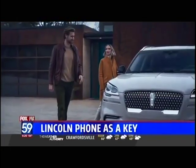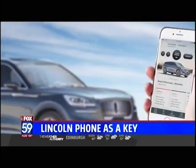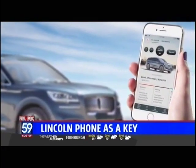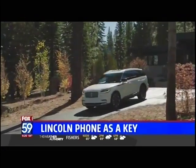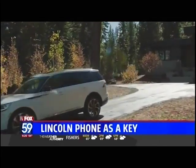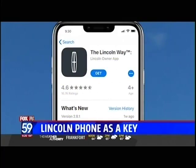We've all experienced the helpless feeling of losing our cell phone or having the battery die out. To ensure Lincoln customers can still access and drive their vehicle, there is a special code to gain access to the Aviator and then a backup ignition code that allows you to drive it away. If your phone is stolen, you can also easily delete Phone as Key via the Lincoln Way app.